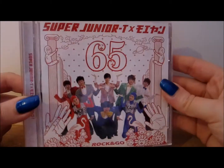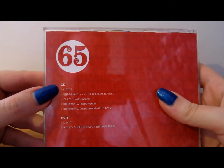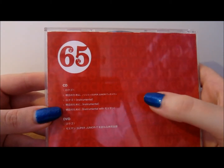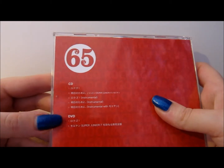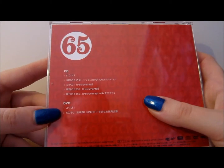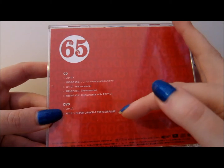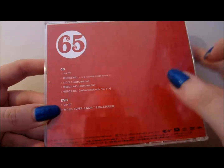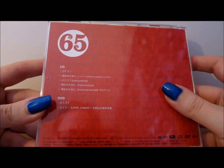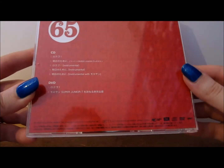The front is pretty much almost the same as the CD-only version. On the back we have 65, the CD track listing with all five tracks, and the DVD track listing below that — the Rock and Go music video and Mo Yan's trip from Japan to Korea and the jacket shoot. There is also general release information at the bottom.